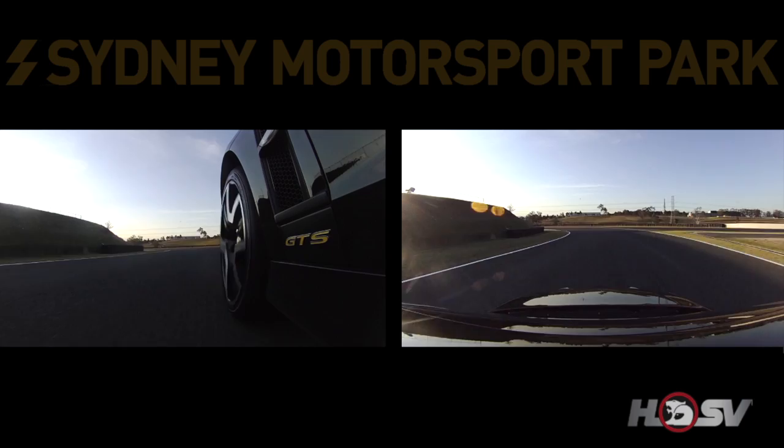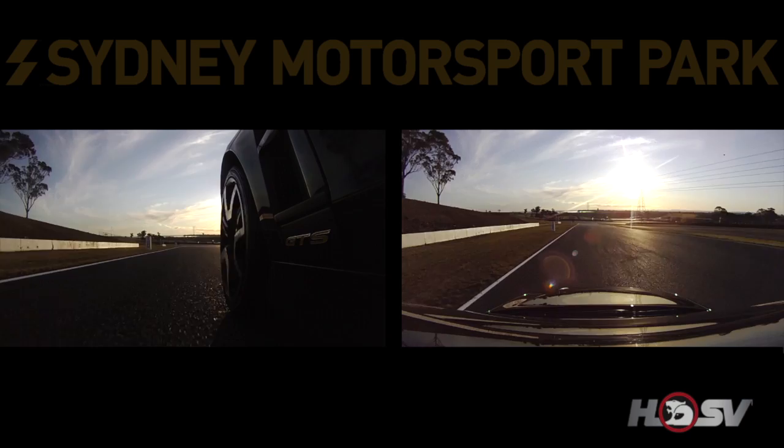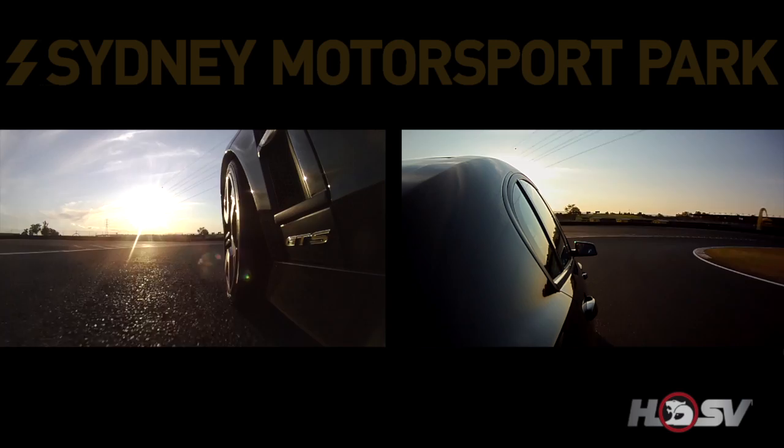2nd gear, 3rd gear, up to 4th for the run into Corporate Hill — a fantastic corner requiring lots of commitment, very fast in 4th gear. Hard on the brakes now, back to 2nd gear for the tightest and slowest corner on the circuit. Very important to get a late apex here to straighten up the exit and get a good drive out.